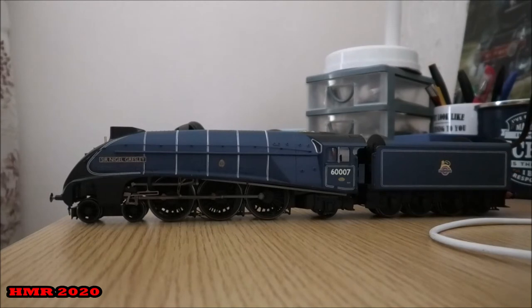Well there you go — it's going to be the only Pacific to be based on the railway. I'd like you to meet 60 007 Sir Nigel Gresley, based on the preserved counterpart owned by the A4 Preservation Society. This model was originally Hornby's newest edition released earlier this year in January and was originally 60 002 Mallard, the world record holder.